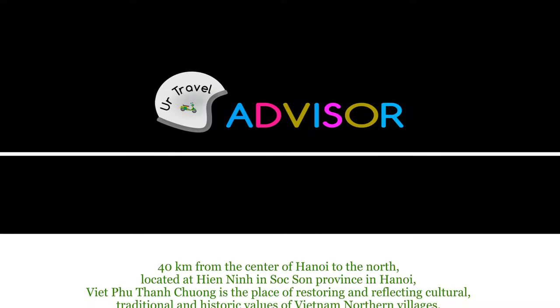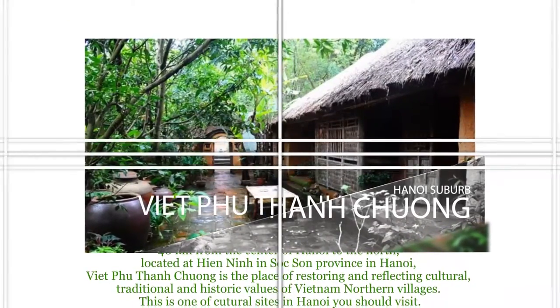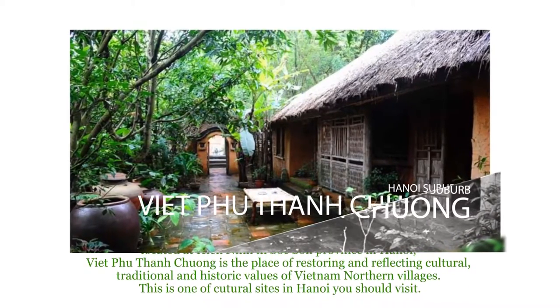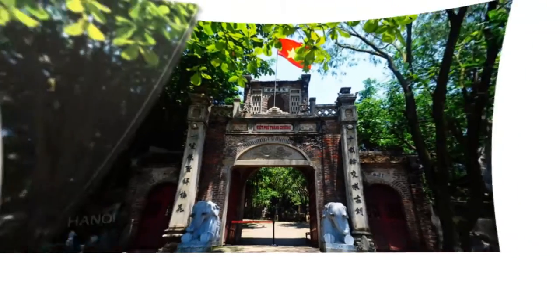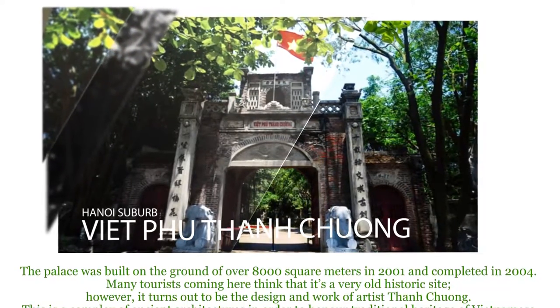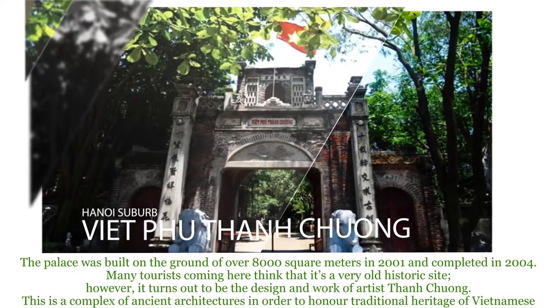located at Hien Ninh in Southam Province in Hanoi, Việt Phu Thành Trường is a place of restoring and reflecting cultural, traditional, and historic values of Vietnam's northern villages. This is one of the cultural sites in Hanoi you should visit.